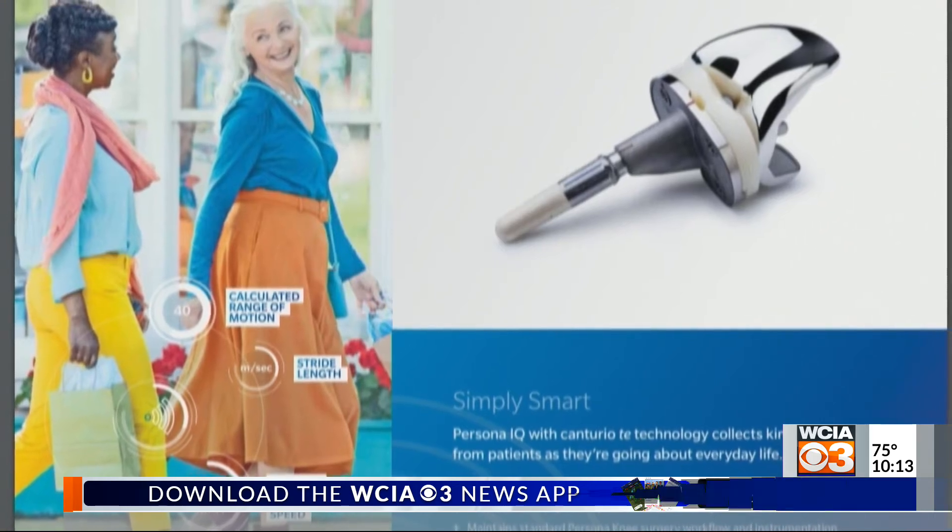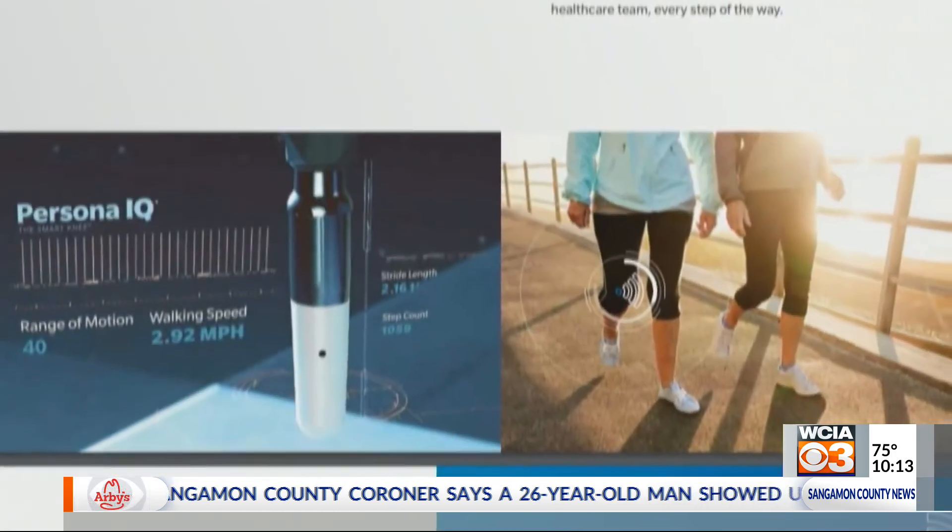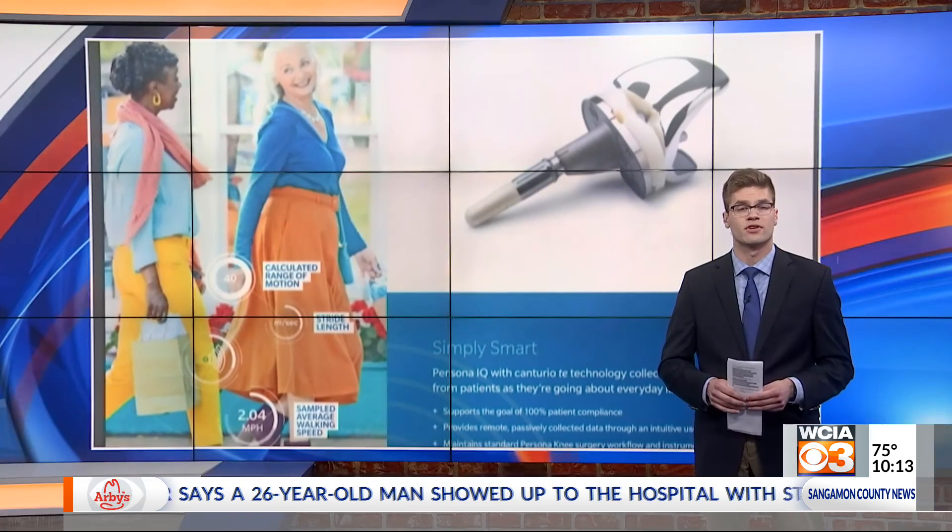Dr. Jacob Sams told me this new technology will allow him to start seeing results as early as the second day. If anything needs to be fixed, he'll be able to catch it early. I also asked Dr. Jacob Sams if there is any additional cost for the sensor, and he told me there is no extra cost. Back to you.